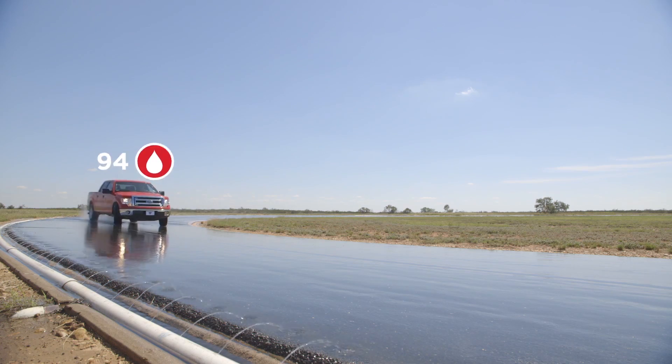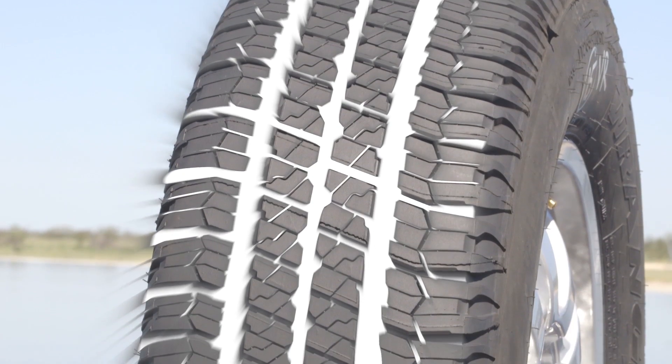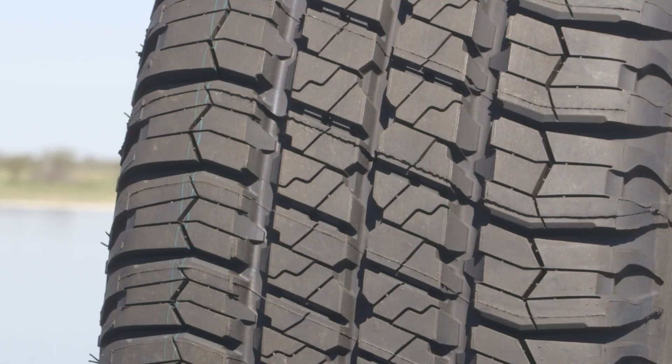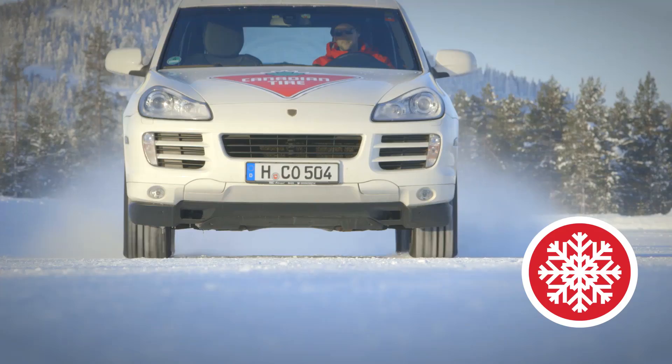Scoring 94 in wet performance testing, the Wrangler SRA features WetTrack. This technology combines zigzag micro-grooves and independent tread blocks to offer enhanced traction in rain, snow, and ice.